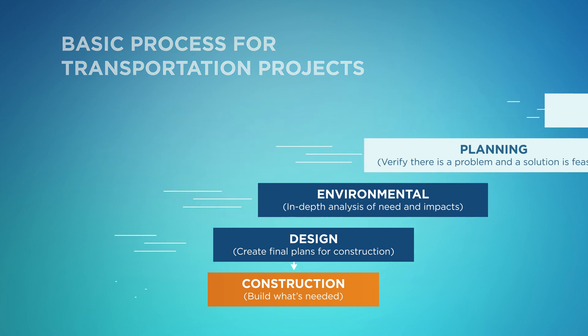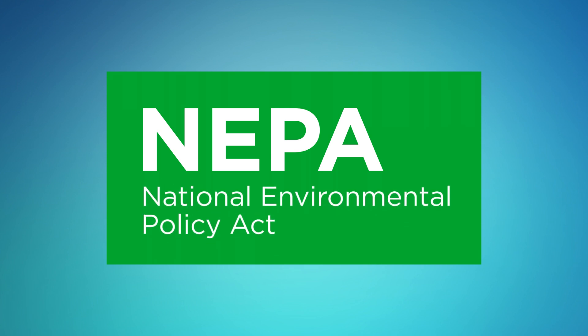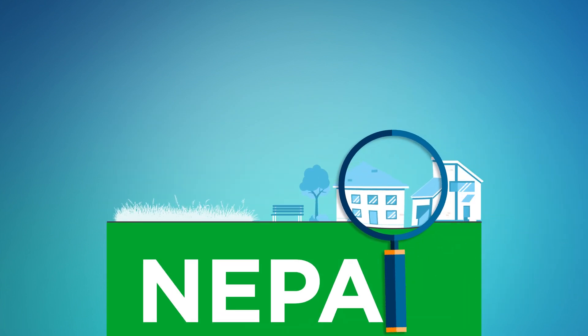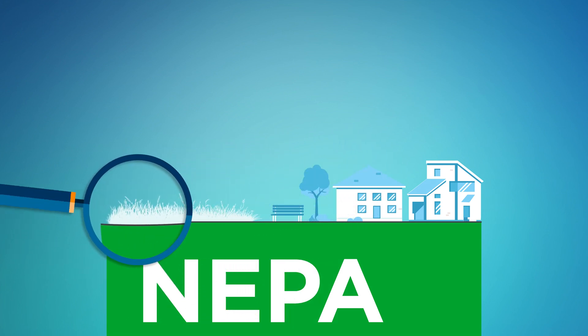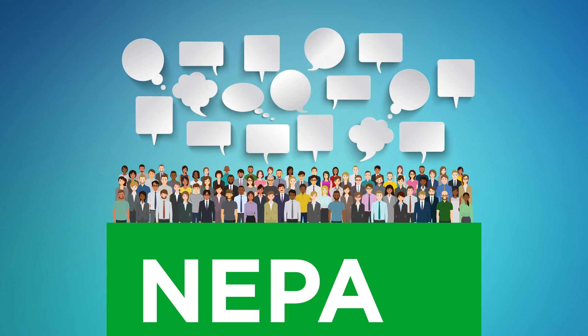An important step in the project development process is performing an environmental analysis. When a project is federally funded, or when other federal actions are required, this analysis must follow the National Environmental Policy Act, also known as the NEPA process. The NEPA process ensures agencies make informed decisions. It requires disclosure of impacts to ecological, historic, cultural, economic, and social resources, both potentially adverse and beneficial. The NEPA process often benefits from public involvement and participation, which helps lead to better solutions.